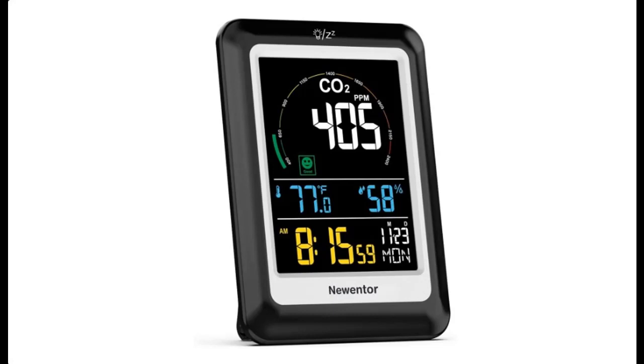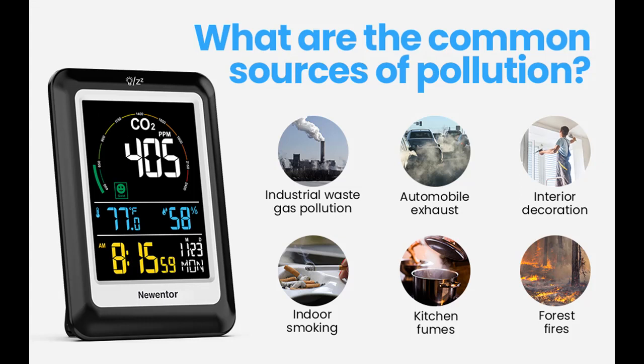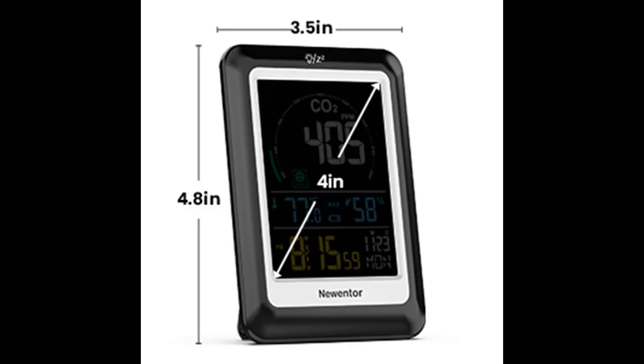Introducing a short picture overview of the Nuenter CO2 monitor — an air quality monitor and indoor carbon dioxide detector with voice alert, large display, temperature and humidity meters, and alarm clock. Suitable for home, RV, gyms, offices, and classrooms. Measurement range: 400 to 5000 ppm.